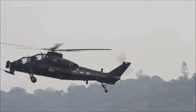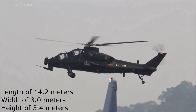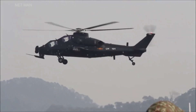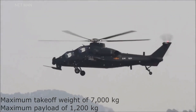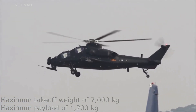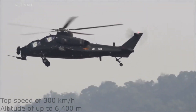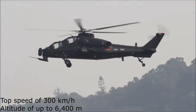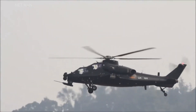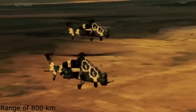The WZ-10 has a length of 14.2 meters, a width of 3.0 meters, and a height of 3.4 meters. It has a maximum takeoff weight of 7,000 kilograms and can carry a maximum payload of 1,200 kilograms. The helicopter has a top speed of 300 kilometers per hour, can operate at an altitude of up to 6,400 meters, has a range of 800 kilometers, and can remain in the air for up to 3 hours.